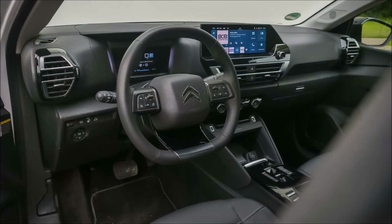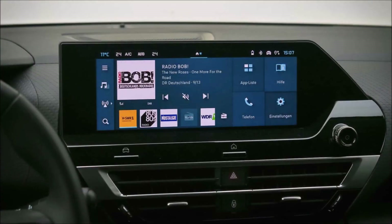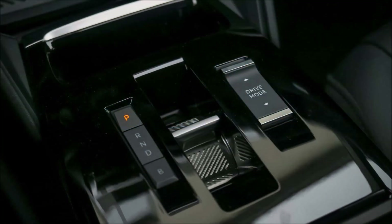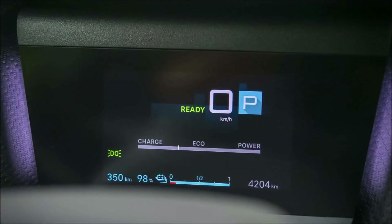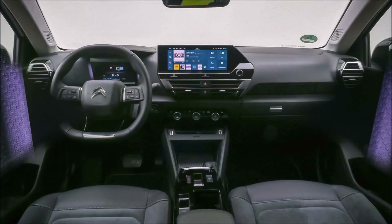With a length of 4.60 meters, it is 25 centimeters longer than the standard Citroën ë-C4, which it shares the front part of. The back overhang is noticeably greater, while the wheelbase is the same at 2.67 meters. It guarantees extra room in the trunk and back, but it also results in a slightly discordant design.